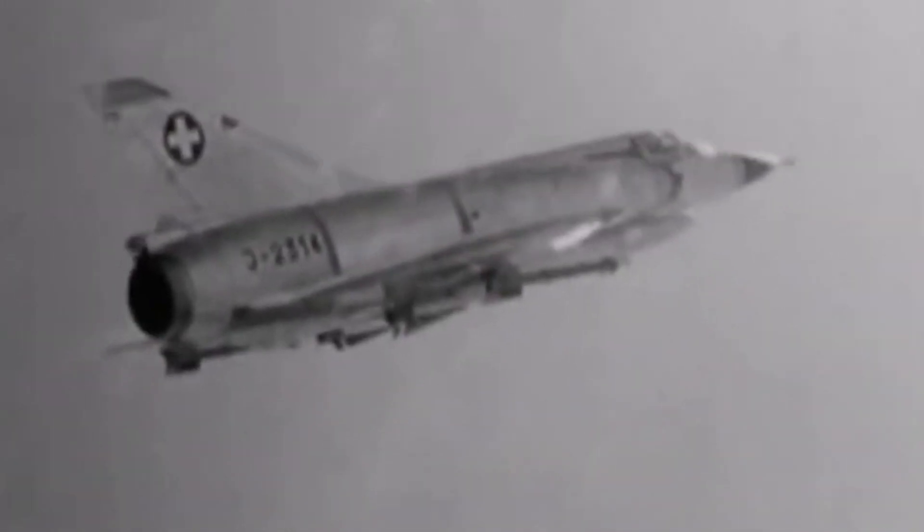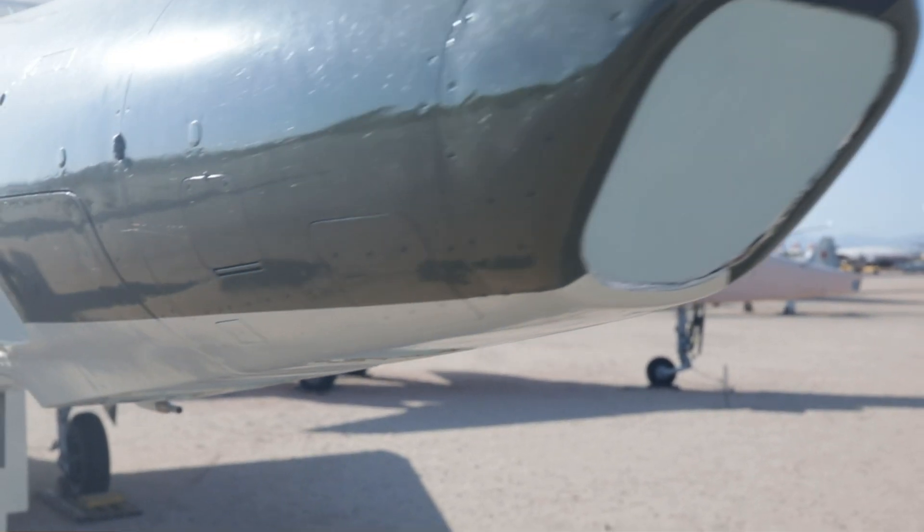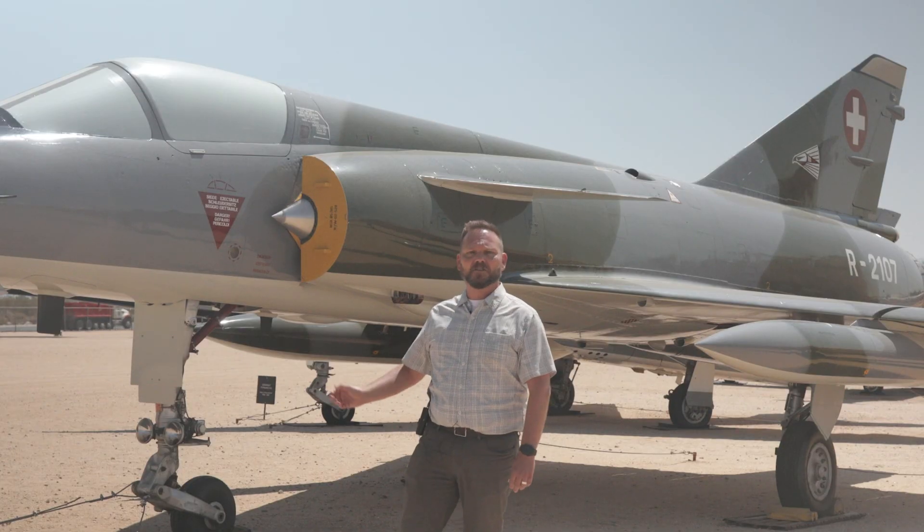The fighter version went into service in 1966 and the reconnaissance version went into service in 1969. The reconnaissance version, like the one that we have here, had the radar on the nose replaced with a suite of cameras and could also carry a reconnaissance pod on the underside.